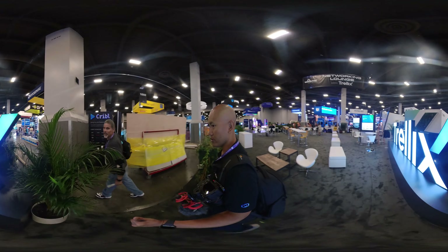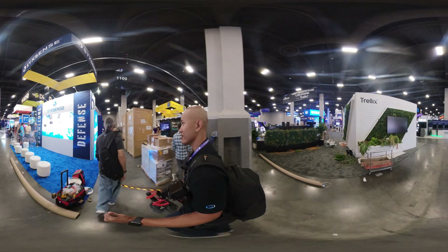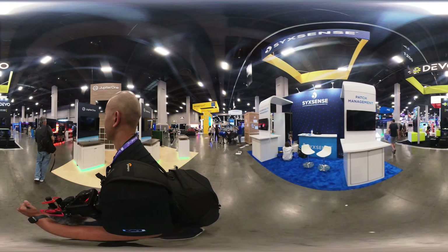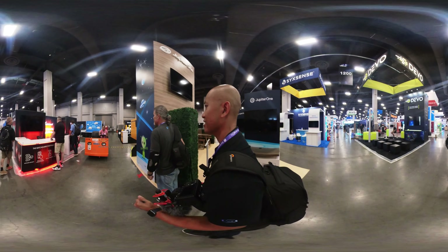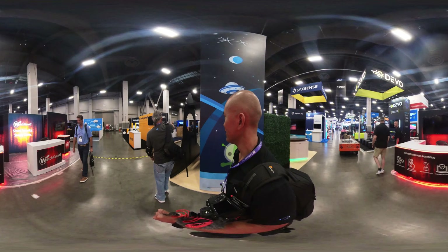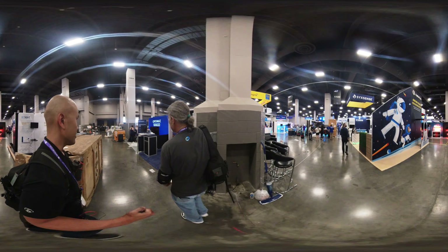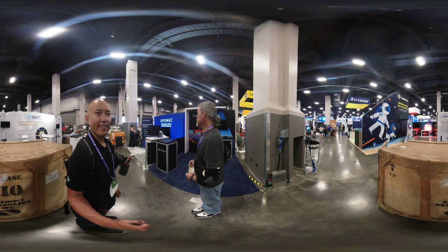Now we're moving on to 1186. Never mind me — I might be walking too fast. There we go. I took an extra turn. So now we're at 1186 with Opswat. Opswat have been partners for a long, long time with F5. We'll be talking to them in the next couple of days.